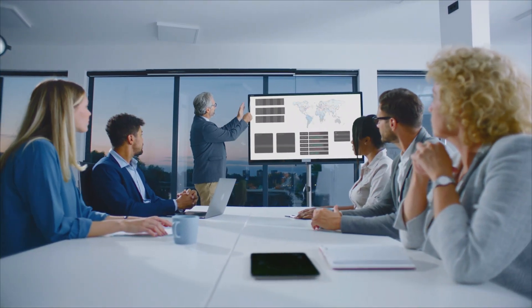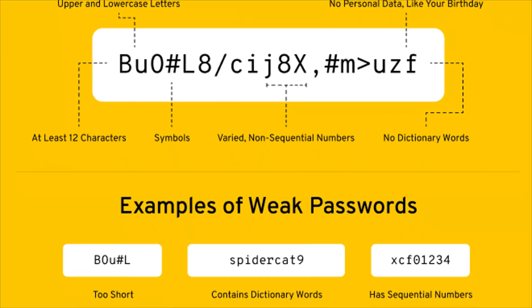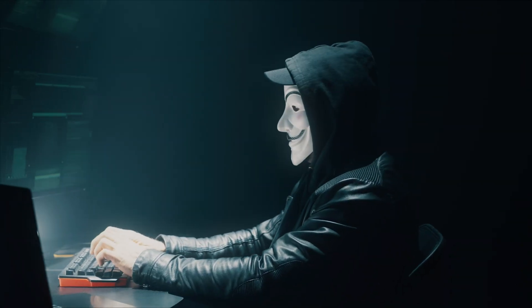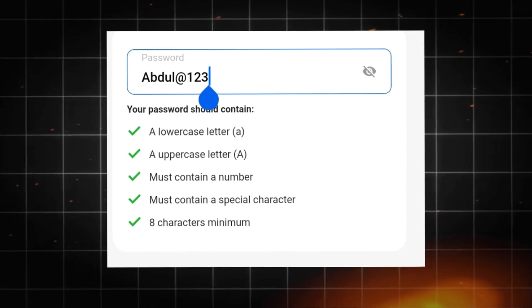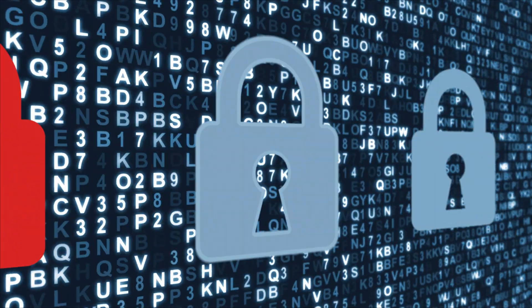Companies love promoting complex password requirements like: use 12 characters with uppercase, lowercase, numbers, and symbols. But complexity alone doesn't guarantee security. Hackers have adapted their techniques to account for these requirements. They know most people will capitalize the first letter, add numbers at the end, and use common symbols like exclamation points. Their attacking software tests these patterns extensively.